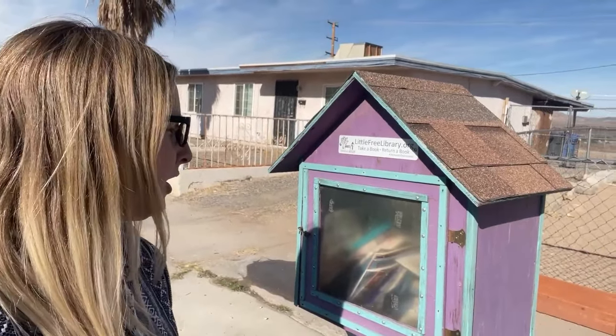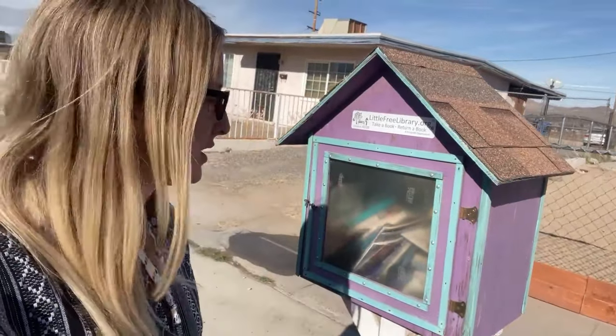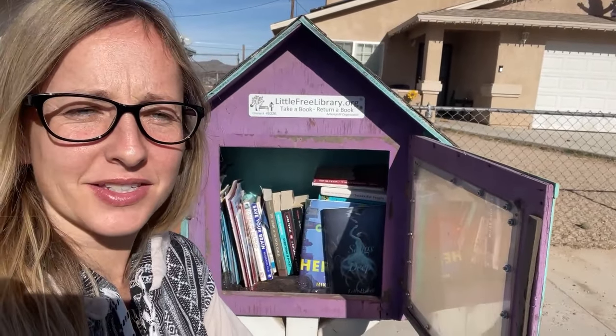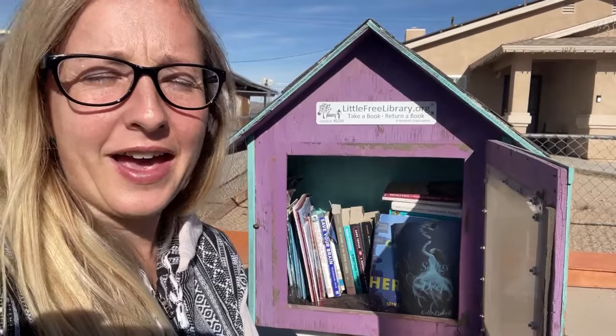I'm at my second Little Free Library here in Barstow. This one is from a young lady — I believe it said she's a Girl Scout and she built a Little Free Library. I tidied it up a little bit and added two books: one young adult and one adult science fiction. There is The Gentleman from Moscow by Amor Tolles in here, which is a book I really love. We are now headed out of Barstow and the next stop will be in the high desert in Hesperia and Atalanto.